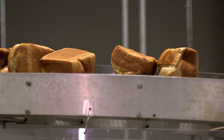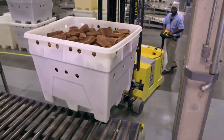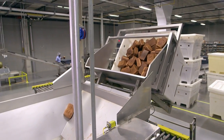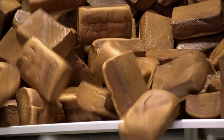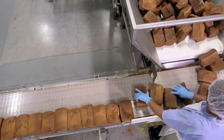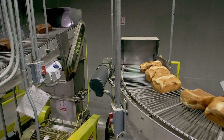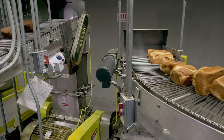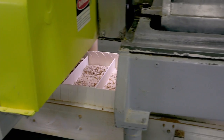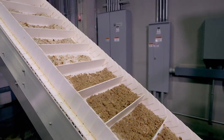Once they've been aged, whole wheat and white loaves get processed together to produce the signature mix that goes into the seasoned herb stuffing. Each tote is placed onto a lift that carries it onto another conveyor, and both whole wheat and white loaves enter the line together. They then travel along the conveyor until they drop into a grinder — goodbye loaves, hello stuffing.